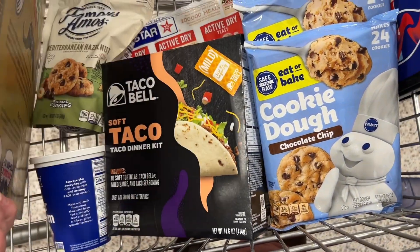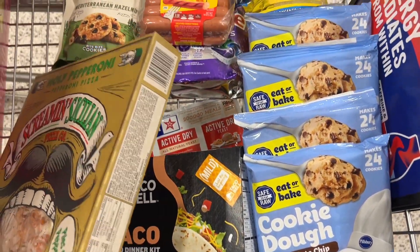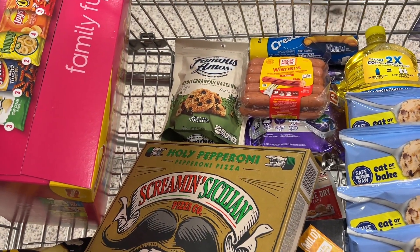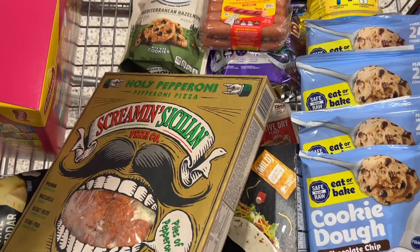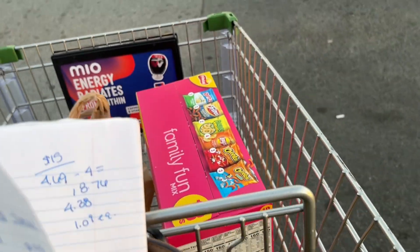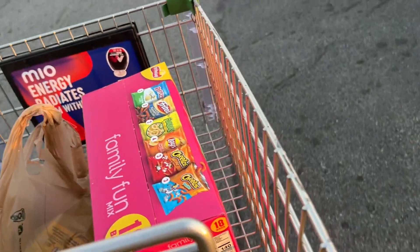Here's what my cart is looking like — we're about to head to the register and see how this goes. I'm only using one paper coupon today; all the rest are completely digital. Let's head up and see how it turns out!